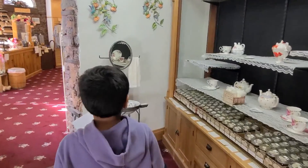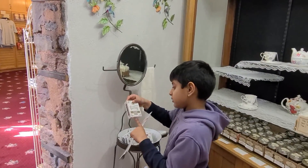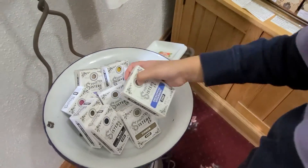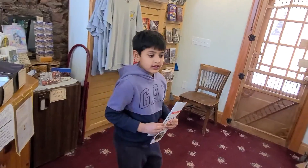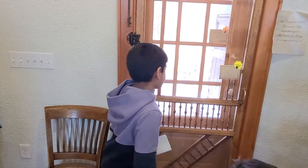We're at the top. So this was a really good museum. Let's go to the gardens.